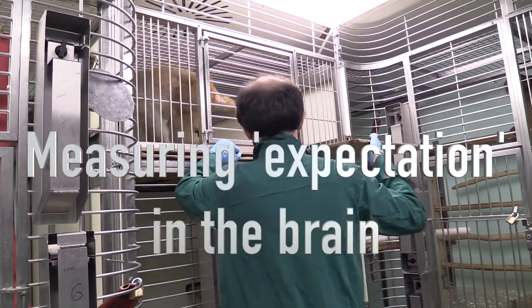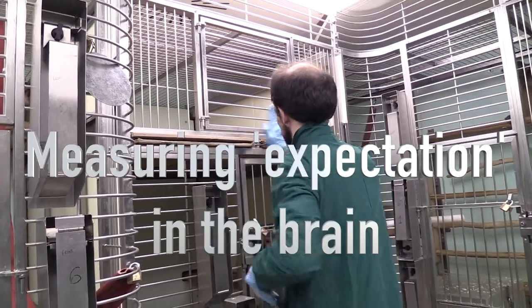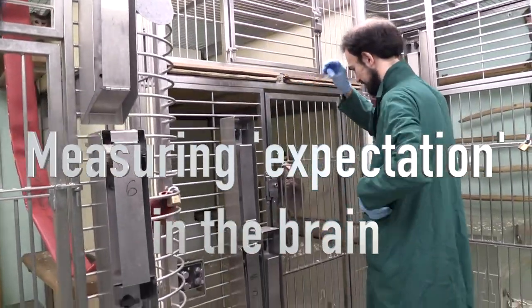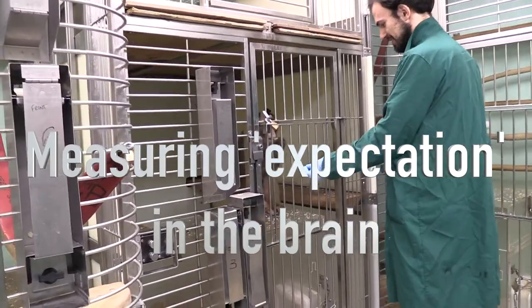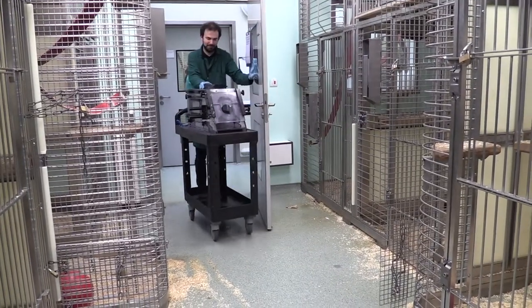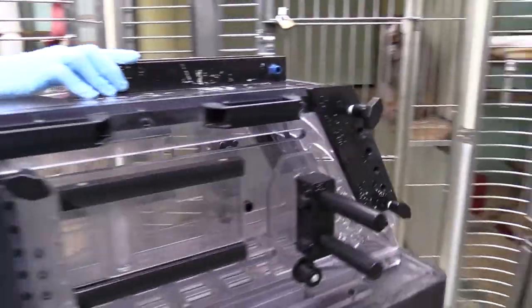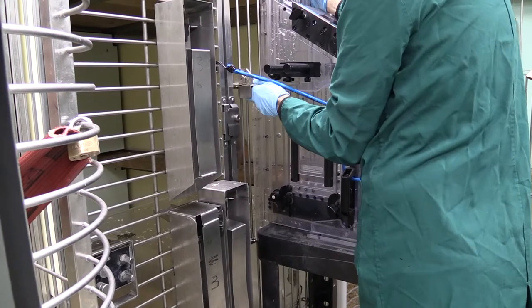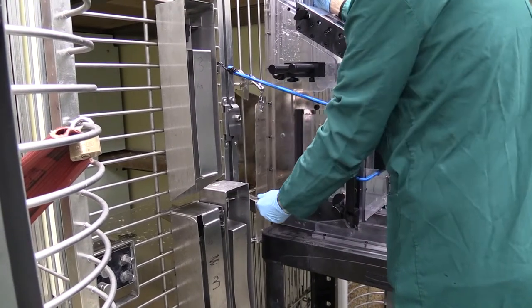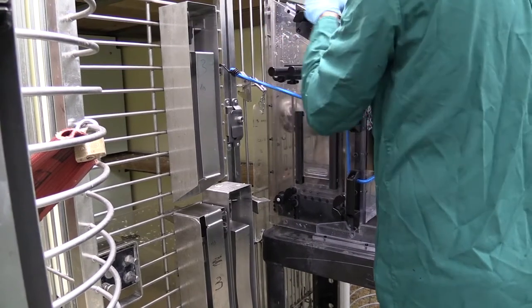Do you want to come down? Come on. Good boy. Very good. Perfect.